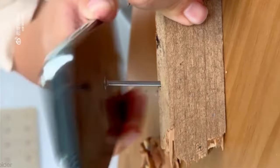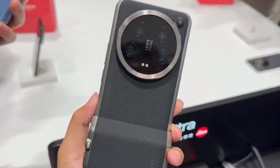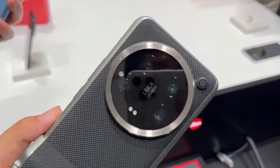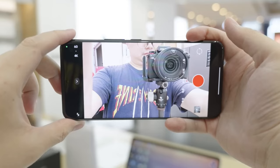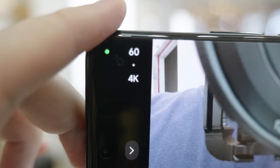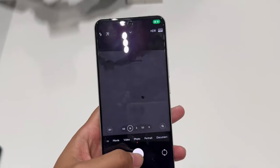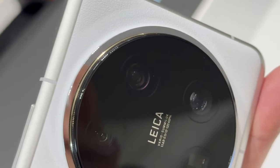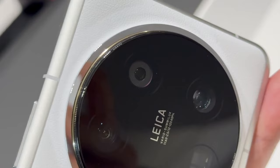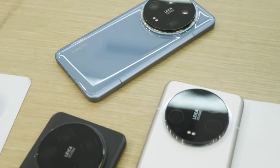Xiaomi also claims that the Ultra employs shield glass, which appears to be a competitor of Huawei's Kunlun glass. The Xiaomi 14 Ultra has four 50MP cameras on its back, with a Sony LYT900 serving as the main sensor. The other rear cameras rely on the Sony IMX858 — used as an ultra-wide-angle camera with a 12mm focal length and two telephoto cameras with equivalent focal lengths of 75mm and 120mm, or 3.2x and 5x optical zoom respectively.